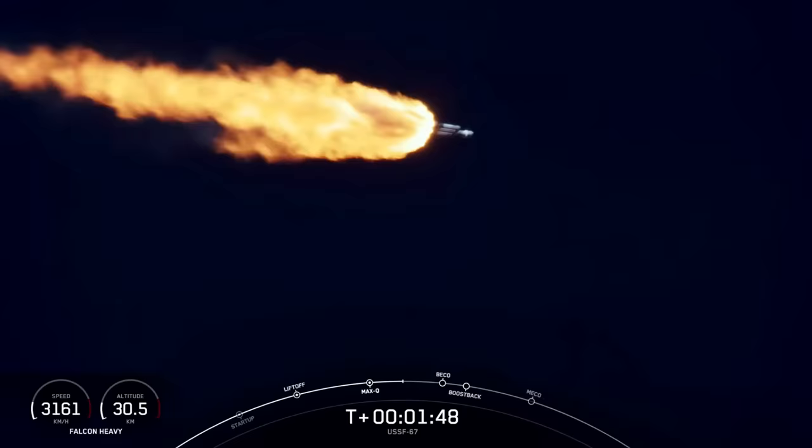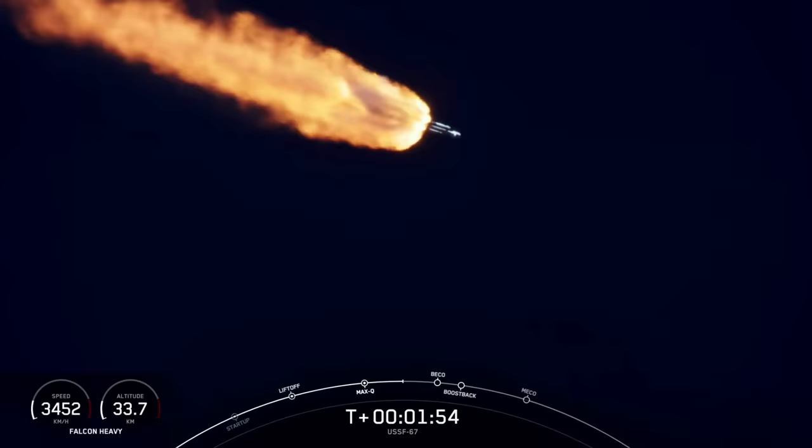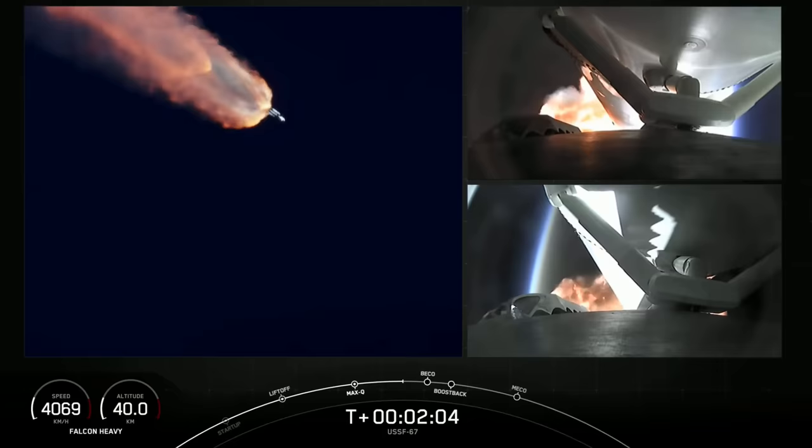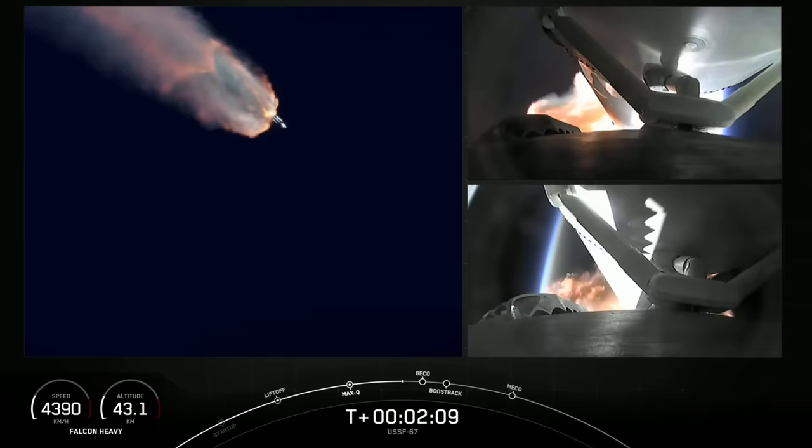That will be BECO — that's where the side boosters' engines will shut down. The center core will push those side boosters away from the vehicle. Then those two side boosters can begin to make their way back down to Earth with their boost-back burns. On your right-hand screen you can see the views from each of those side boosters.